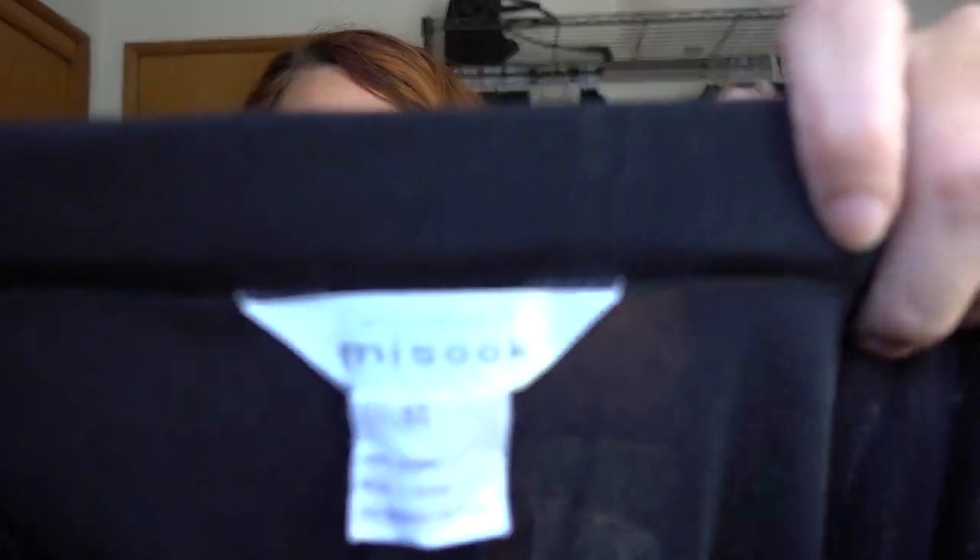A pair of Exclusively Misook extra large pants in black — I haven't found this brand in a while, actually. We have more Nike Tech — I found so much Nike Tech this day, it makes me so happy. This one is a United States Paralympic team crew neck. Pretty cool, in my opinion. Oh, it has a pen mark on it, but I'm going to get some of that Ink Be Gone stuff on Amazon — I've heard people rave about it. It's called Ink Be Gone; I'll put it on my Amazon list down below.